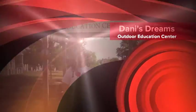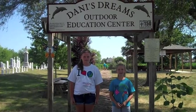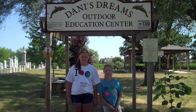Welcome to Danny's Dreams Outdoor Education Center. I'm Kara. And I'm Sarah. Danny was our cousin and she was a very kind and caring person.